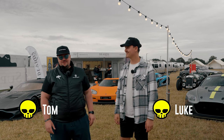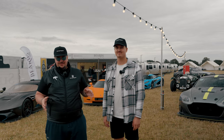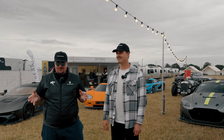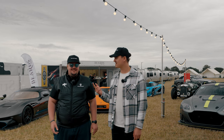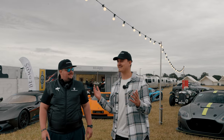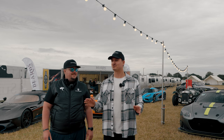Hey guys, welcome to Goodwood Festival of Speed 2023. We are here in the incredible Supervatora Koenigsegg UK campsite that they've built — it's an astonishing thing to behold. Tom was here yesterday on Wednesday, I actually arrived Wednesday night. This is my first time experiencing all this and the setup — Supervatora have done an amazing job.